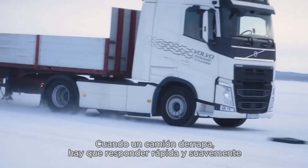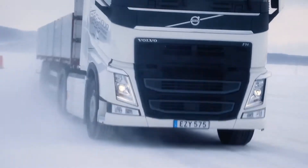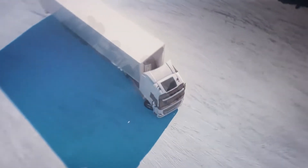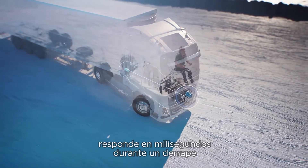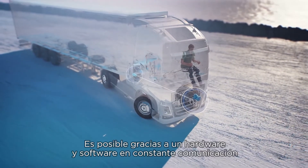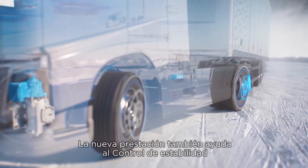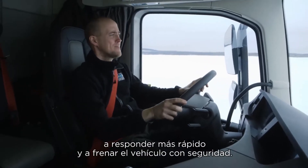When a truck skids, it is important to quickly and smoothly counter-steer the vehicle in the right direction to keep control. But even the best drivers can be surprised by difficult road conditions, making it hard to regain full control of the vehicle. Volvo Dynamic Steering with Stability Assist reacts within milliseconds to counter-steer during a skid, just like a professional driver would. This is made possible by hardware and software constantly communicating to detect if a truck is about to lose its grip on the road. The new feature also helps the electronic stability control system to act faster and to slow down the vehicle safely.